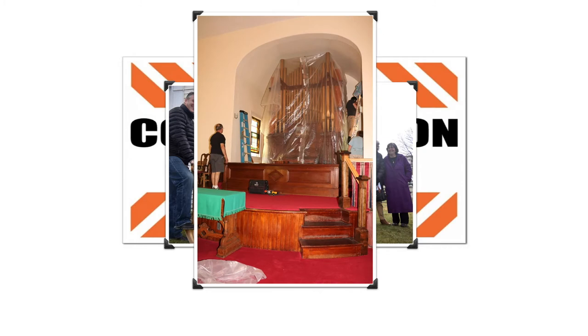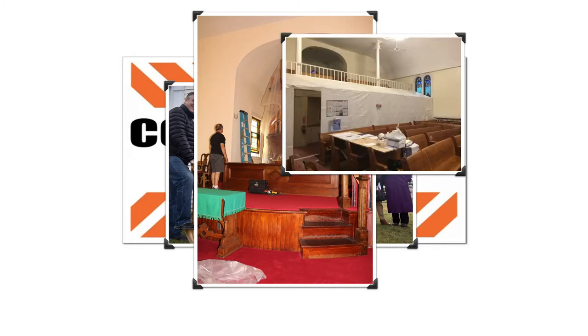David Wallace protected our historic organ. Callahan Construction protected the rest.